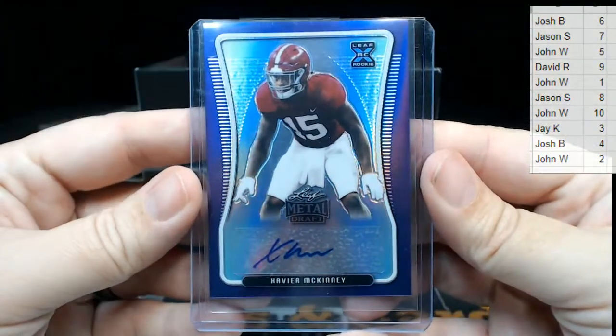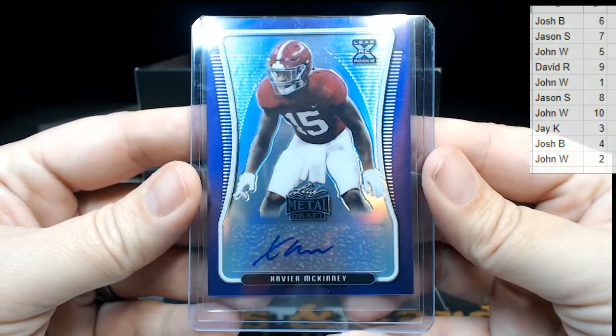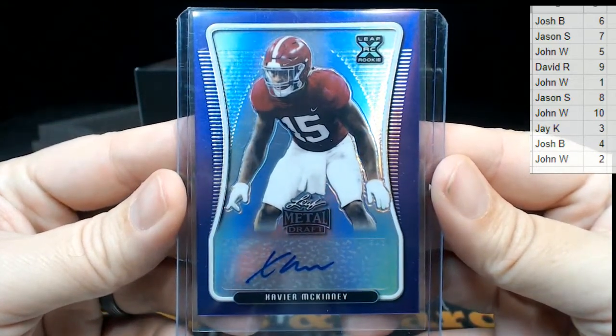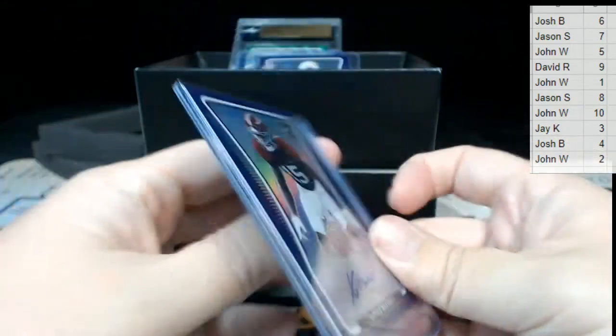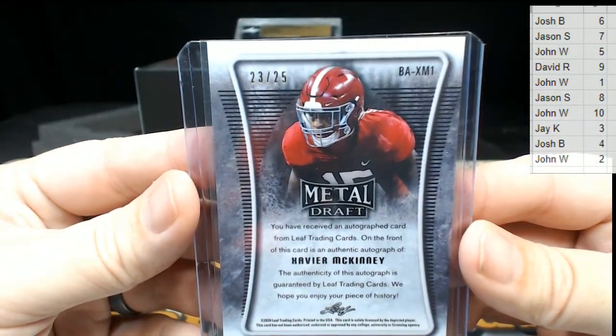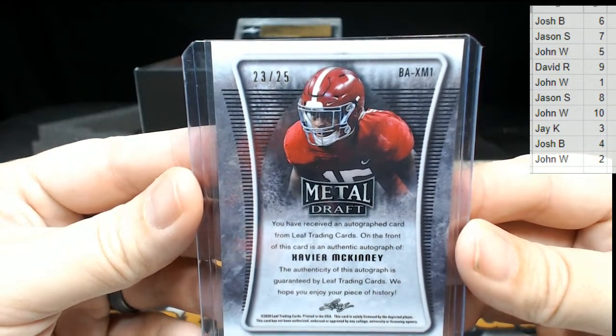Then we have a purple Xavier McKinney — from Alabama. A purple Xavier McKinney, that one's number 23 out of 25, going to the three spot. That's J — congratulations Jay, it's coming your way!